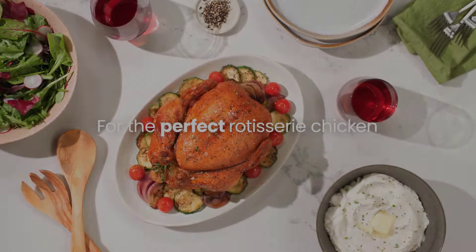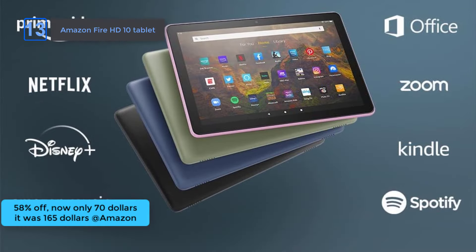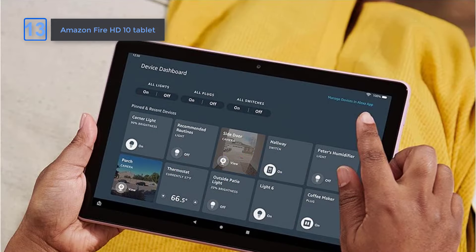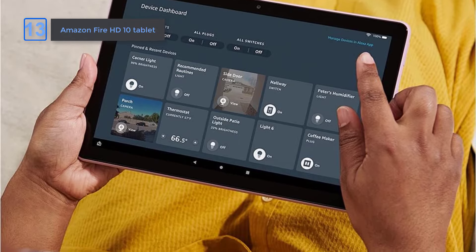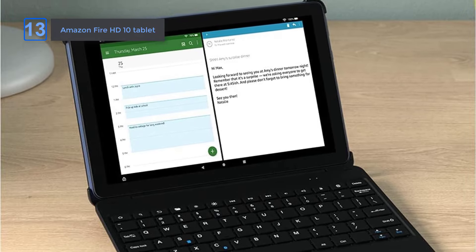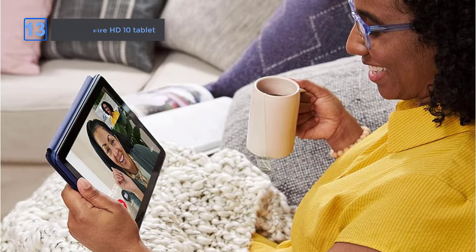It's a limited-time deal. The Amazon Fire HD10 tablet, at an amazing 58% off on Amazon. Now only $70, it was $165. Experience the power of a powerful octa-core processor with 3GB RAM, 50% more than the previous generation. Enjoy a long-lasting 12-hour battery and choose between 32 or 64 GB internal storage, expandable up to 1 TB with microSD. The vivid 10.1-inch Full HD display is thinner, lighter, and made with strengthened aluminosilicate glass. Download all your favorite apps from Amazon's App Store. Get 58% off for a limited-time deal.